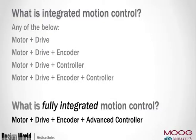What is integrated motion control? Any combination below can be considered integrated: a motor plus drive, requiring a command to tell the motor speed or position; motor, drive, and encoder, adding feedback for velocity or position; motor, drive, and controller, where the controller tells the drive what to do; or finally, motor, drive, encoder, and controller — true closed-loop integrated servo control. That's what we provide: a fully integrated motion controller with drive, encoder, and motor all in one.